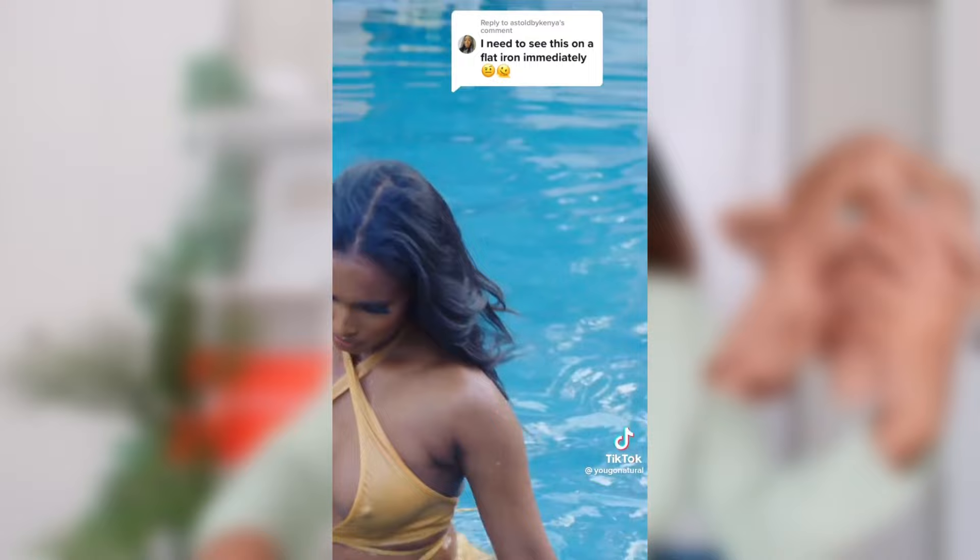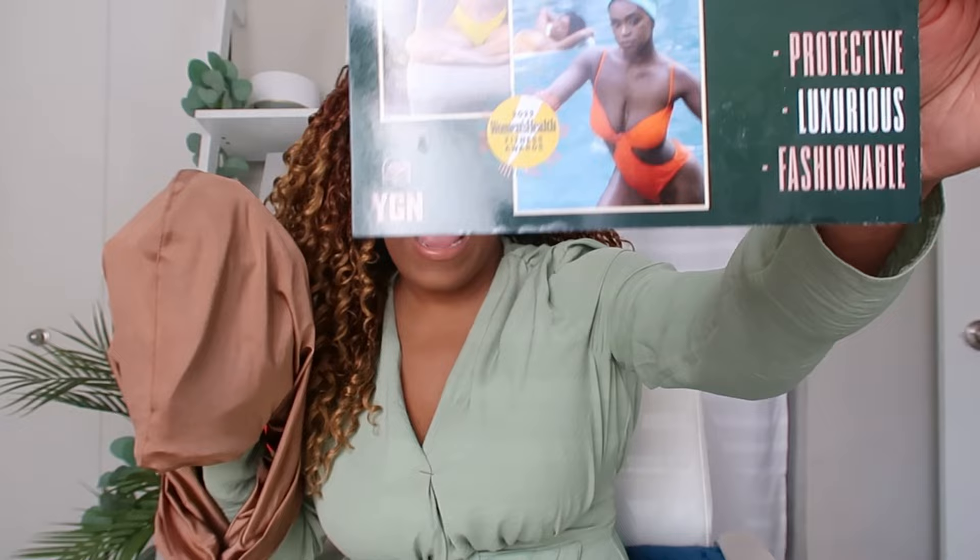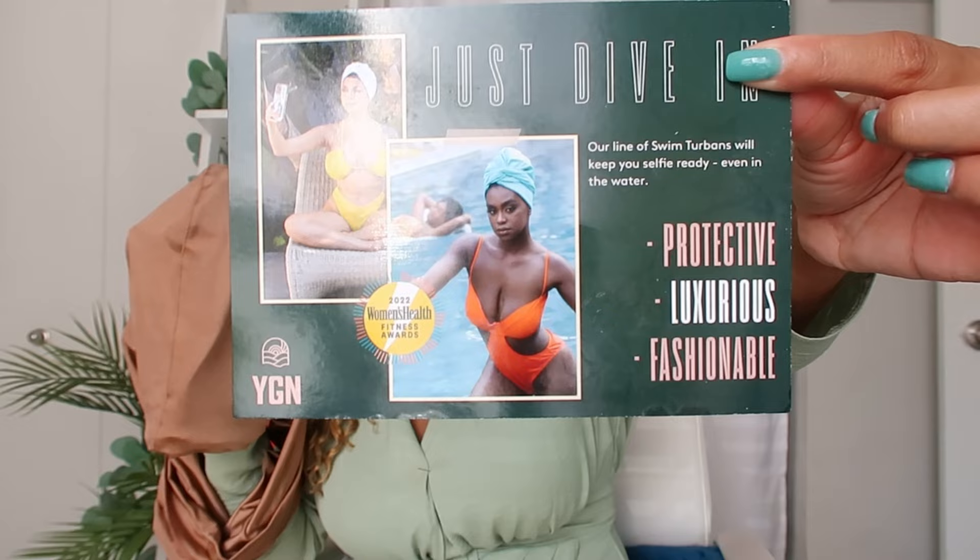What made this turban a little different is it's different from the traditional swim cap. The beauty of it was the girl coming out of the pool, taking the turban off, and her hair still being straight afterwards — that was the thing. The swim cap is from You Go Natural, abbreviated as YGN, and this swim turban comes in seven colors and is $48.